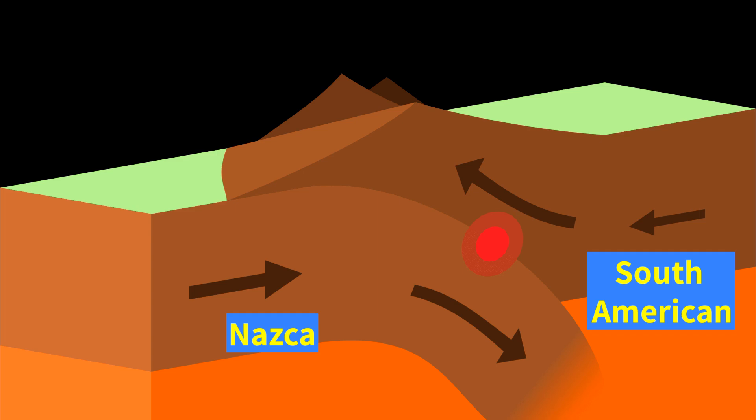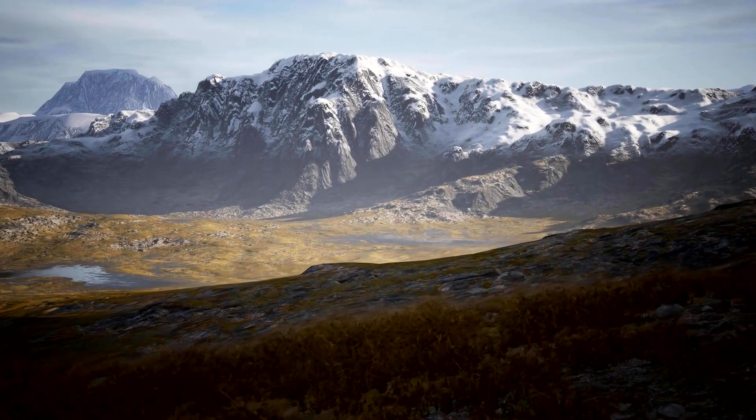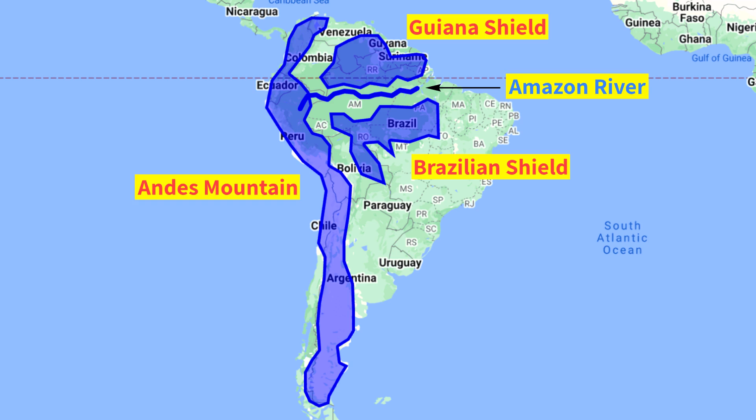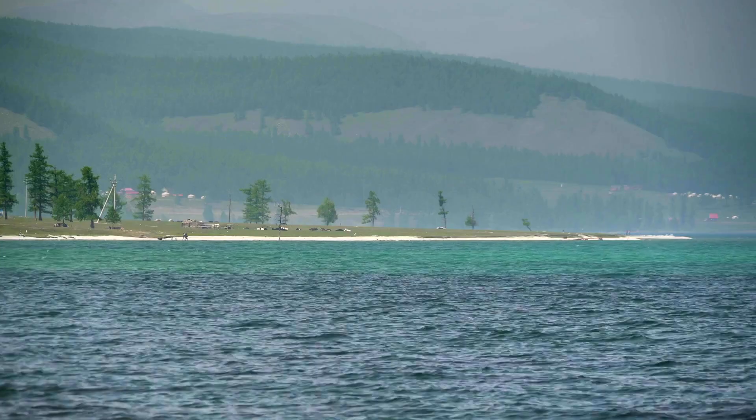Around 15 million years ago, one tectonic plate named the Nazca Plate started moving underneath another plate named the South American Plate, which started forming the Andes Mountains. This rise of the Andes Mountains and the linkage of the Brazilian and Guyana bedrock shields blocked the river from three sides and caused the Amazon basin to become a vast inland sea. It gradually became a huge, swampy freshwater lake.